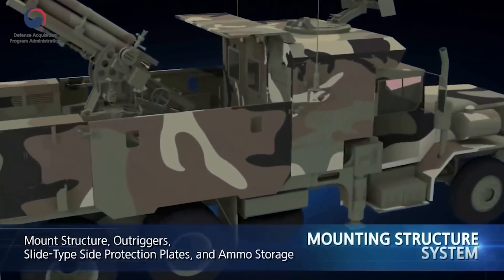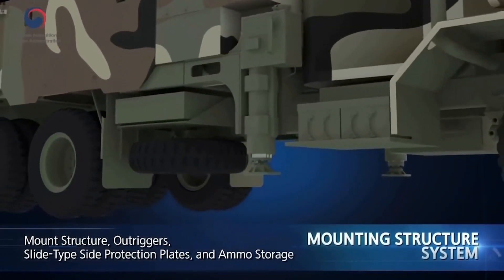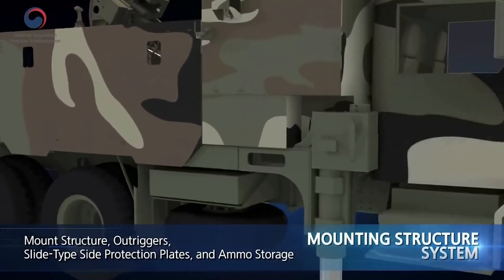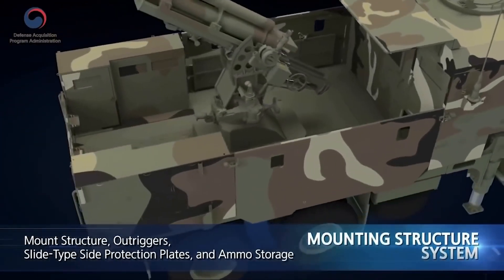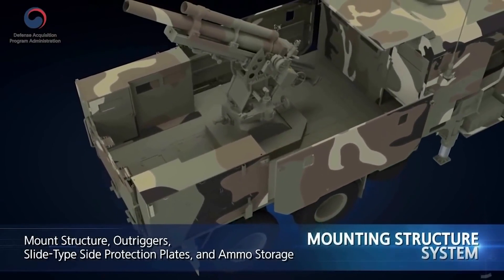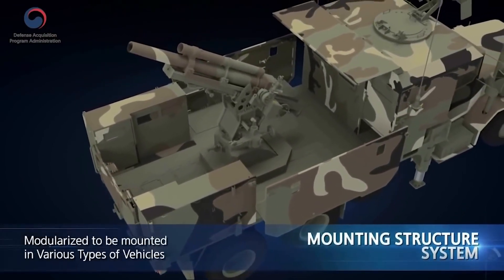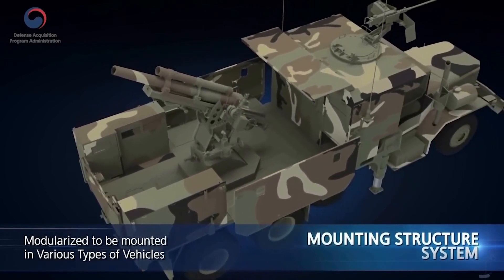The mounting structure system is made up of a mount structure with a cabin for the crew, outriggers, slide-type side protection plates, and ammo storage. The system provides the places to install the key parts, support against firing impact, and operation space for crew members.